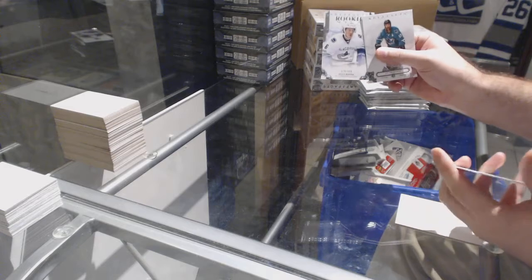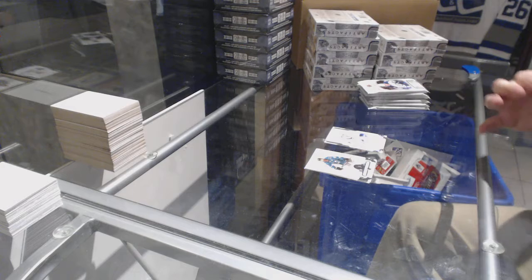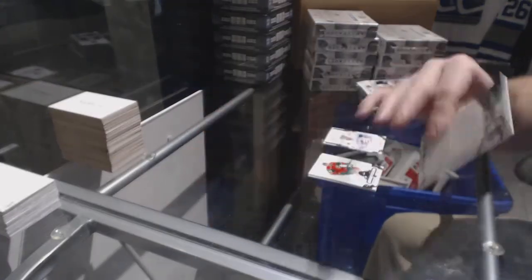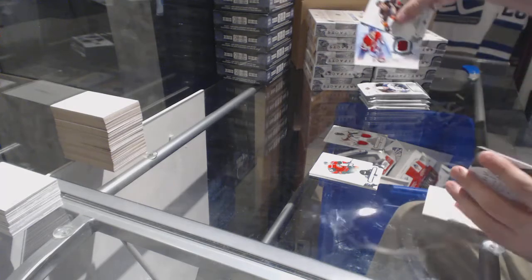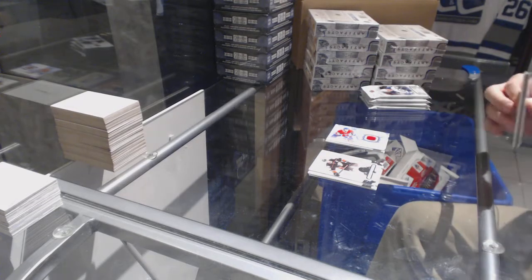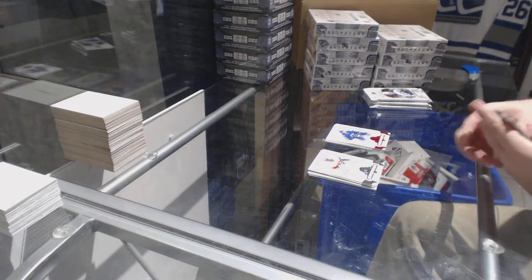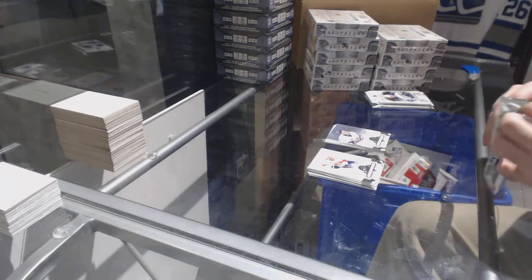Starting off, Brock Besser for the Vancouver Canucks, numbered to /999. For the Florida Panthers, the /165 dual jersey Roberto Luongo. We've got an Andrew Shaw Frozen Artifacts jersey. For the Vancouver Canucks, Louie Erickson to /299, red base. Dominic Hasek, numbered to /599 for the Red Wings, goalie insert.